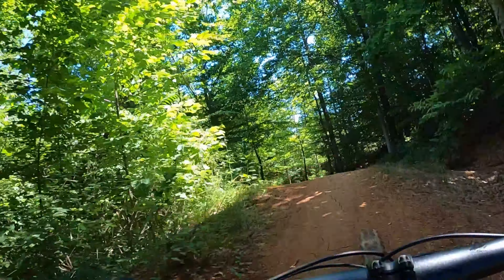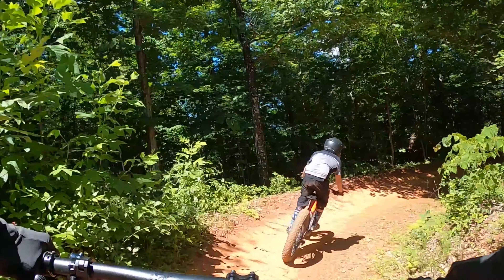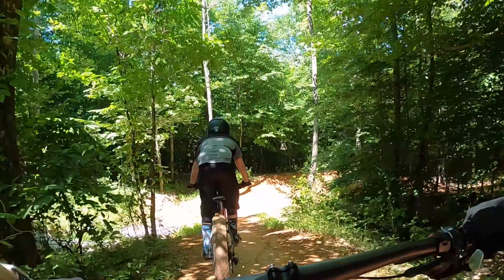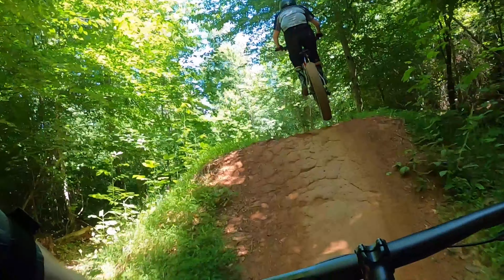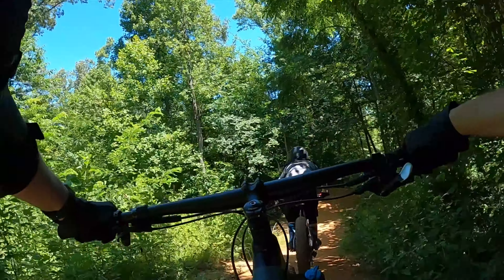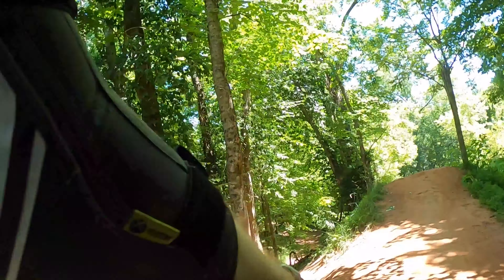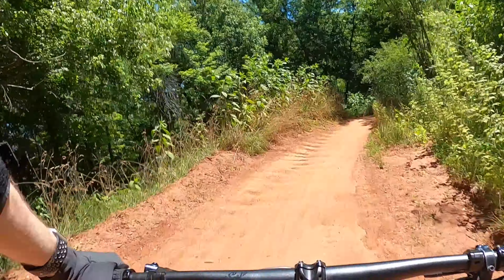I let Micah go ahead of me right here. He actually hucks it on one of these jumps — a little bit more than what I was comfortable with — on his fat bike. Easy! Back it down, boy!